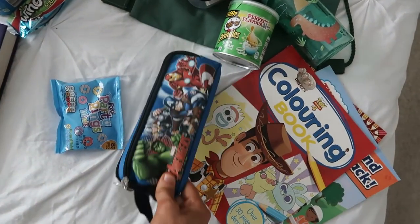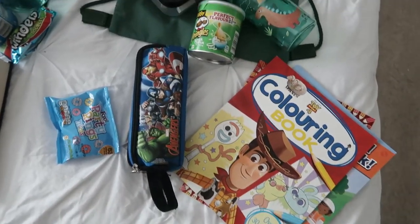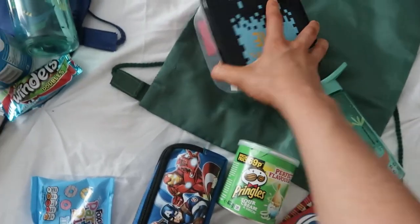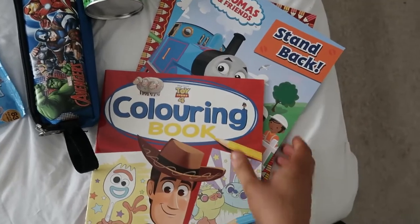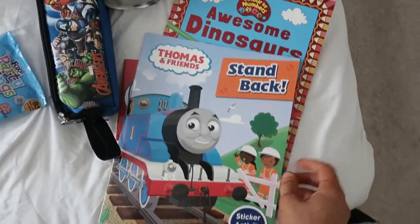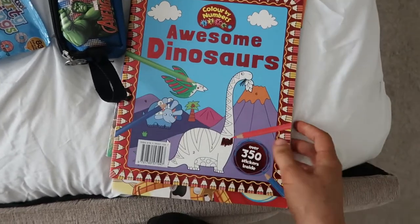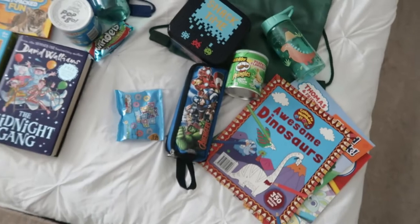With Archie's bag it's all pretty similar, but I'll put all the pens and pencils in his because he's the one most likely to do the most drawing. He's got a different flavour of Pringles, the little Lego kit, a coloring book, a little sticker activity book, and some color-by-numbers dinosaurs — so again plenty to keep him busy in the car and hopefully when we get there as well.